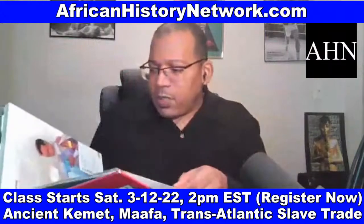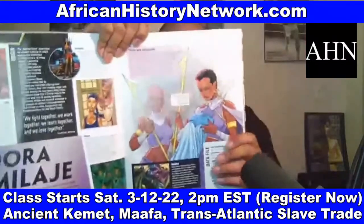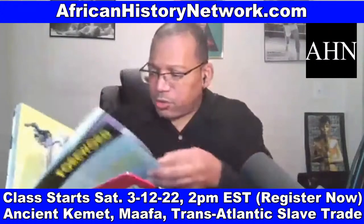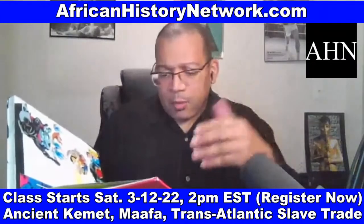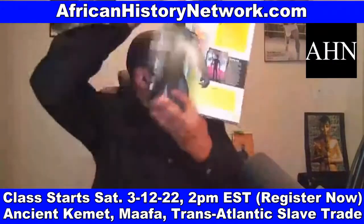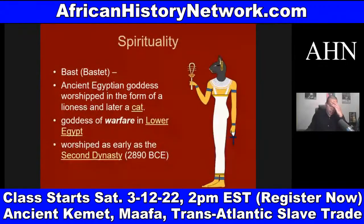Wakanda is a real word. Wakanda means 'possesses secret powers' in the Omaha-Ponca Native American language and in the Sioux language. Wakanda is also a Bantu word. When we look at Bast or Bastet — Bastet is an ancient Egyptian goddess worshipped in the form of a lioness and later a cat. She's a goddess of warfare in Lower Kemet, worshipped as early as the Second Dynasty, about 2890 BCE.